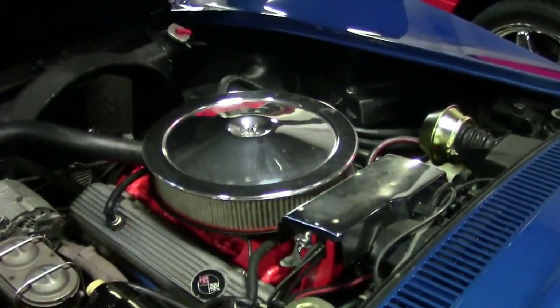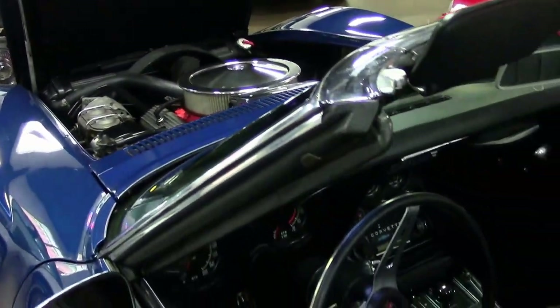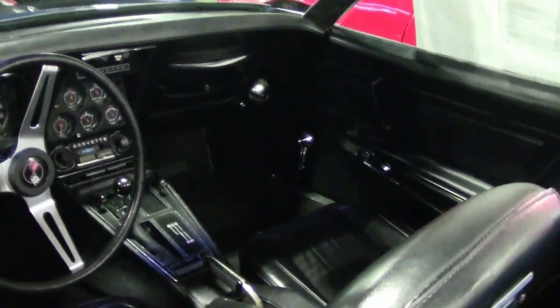This is a power brake car with power steering, an M21 4-speed, and a matching numbers car — which makes this a pretty rare 1970. It's a really fun driving car; I've had the pleasure, and at a later date we will do more video of the drive.